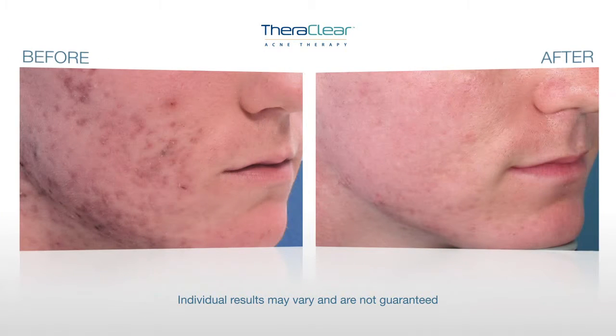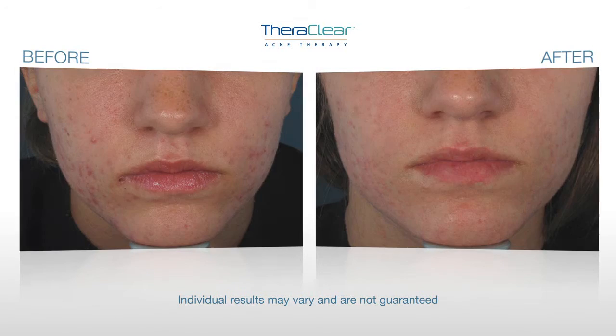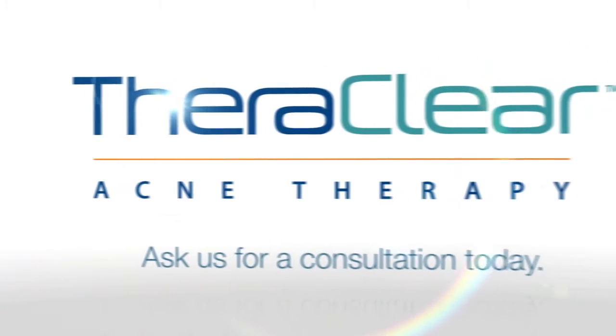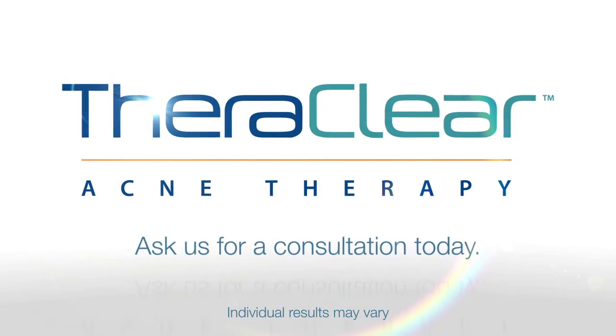We are proud to offer the revolutionary TheraClear Acne Clearing Treatment to help you look and feel your best. Ask us for a consultation today and take the first step towards a flawless and acne-free tomorrow.